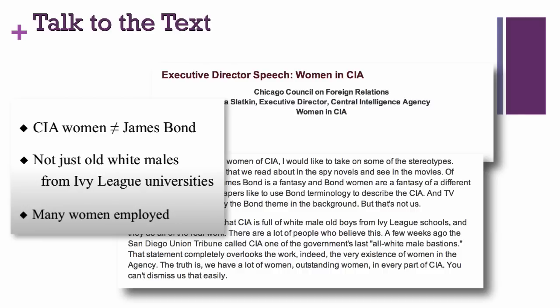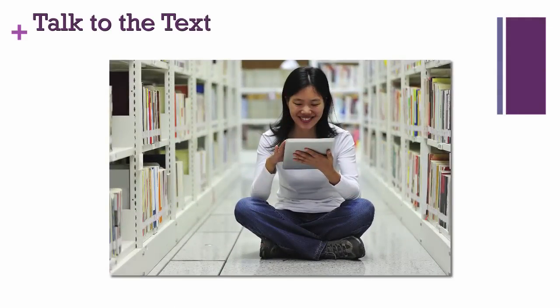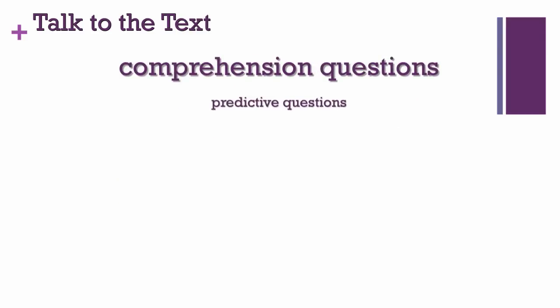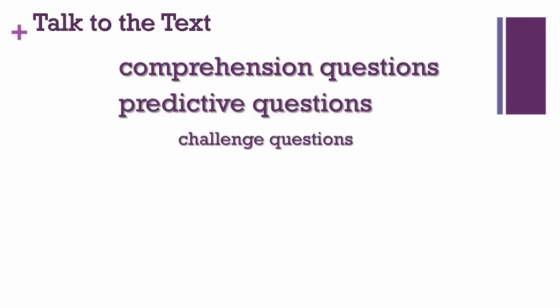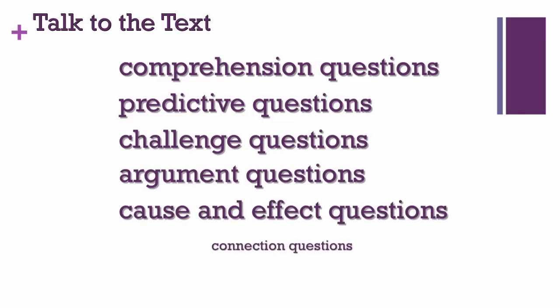These are key skills for any subject area. The Talk to the Text strategy also encourages many types of student questions, allowing students to engage analytically with a text. They can ask comprehension questions, predictive questions, challenge questions, argument questions, cause and effect questions, and connection questions.